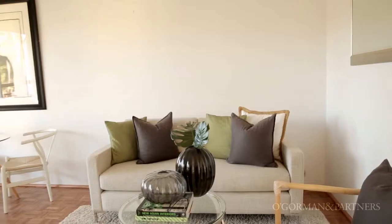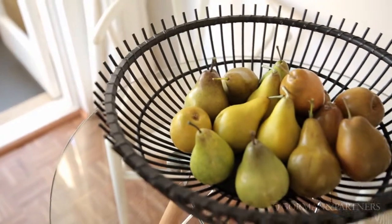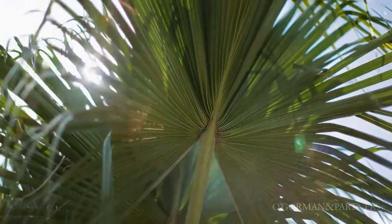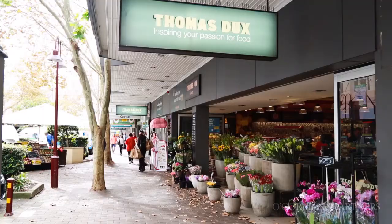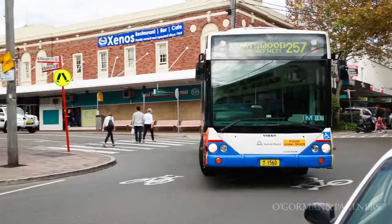Hi, I'm James Doran of O'Gorman & Partners Real Estate and I'm pleased to present to you 4 of 6 Trafalgar Street, Crow's Nest. What's particularly appealing about this apartment is its peaceful setting at the end of a leafy cul-de-sac. In fact, it's so quiet and private that it makes it hard to believe we are actually in the heart of Crow's Nest.